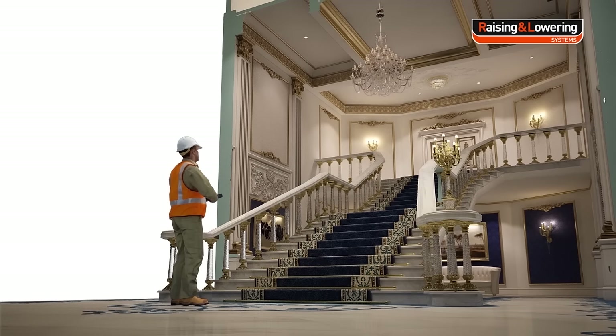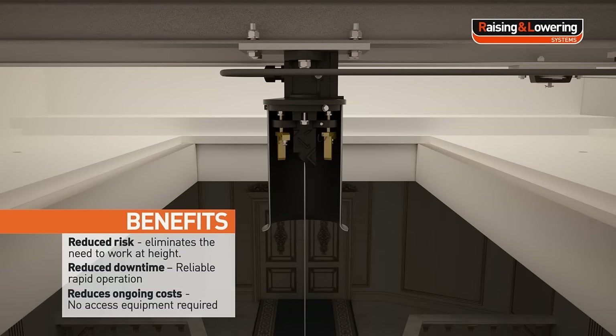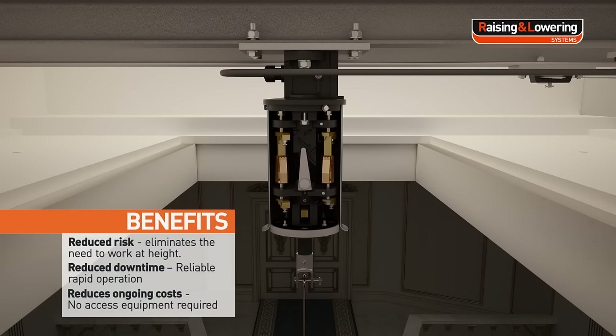The benefits include reduced risk, as our systems eliminate the need to work at height; reduced downtime, achieved through reliable and rapid operation; and reduced ongoing costs, as no access equipment is required.